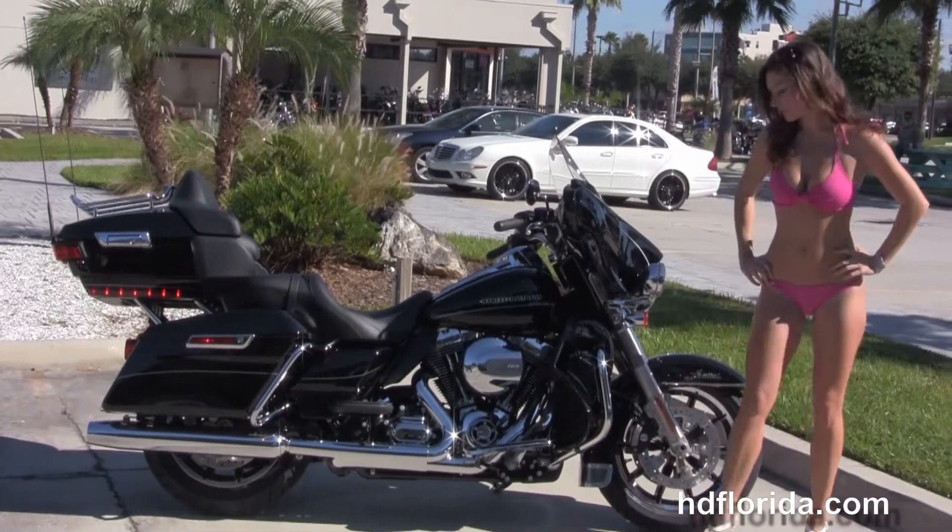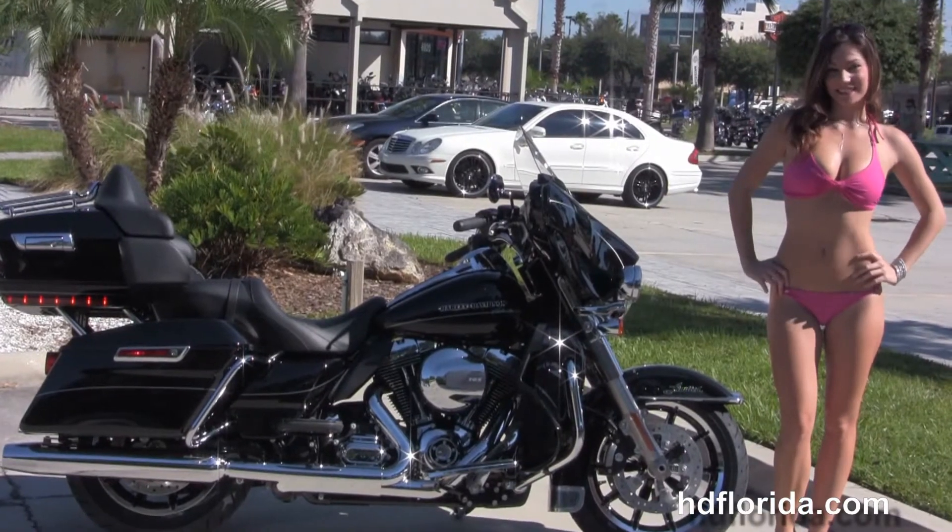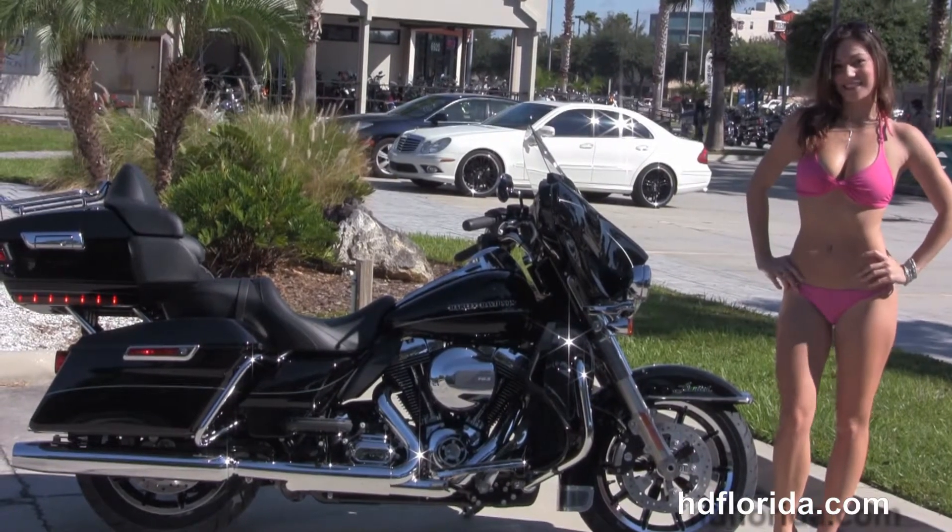The Limited starts out front with the all new 49mm front forks, the low profile front fender, the 17 inch impeller wheels, dual four piston Brembo calipers, and the floating rotors.